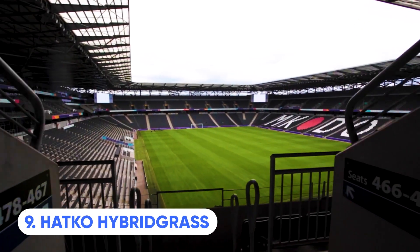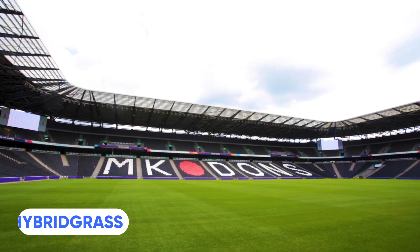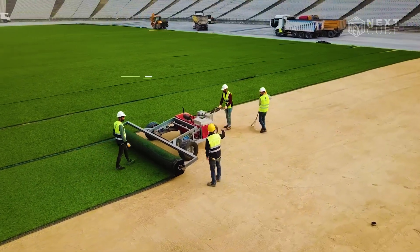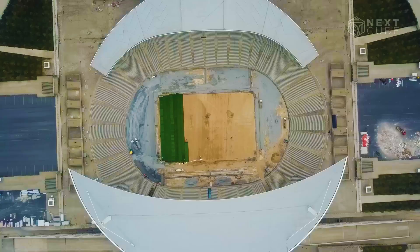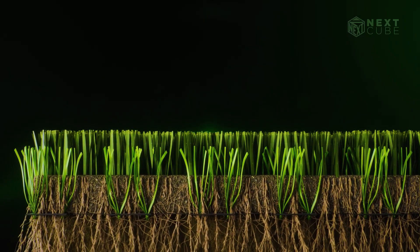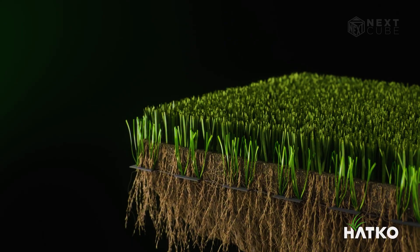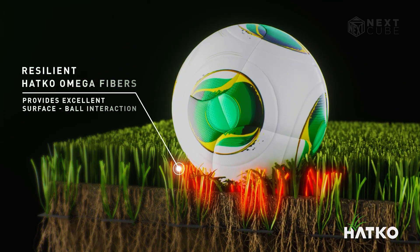Did you know that stadium grasses can sometimes be fake? Hatco is one such company to make it. With a combination of natural grass and synthetic fibres, this unique type of grass has been used on stadiums as big as the Olympics. The advantage of Hatco's hybrid grass is that it allows soccer games to be played for approximately 1,000 hours each year without any issues.